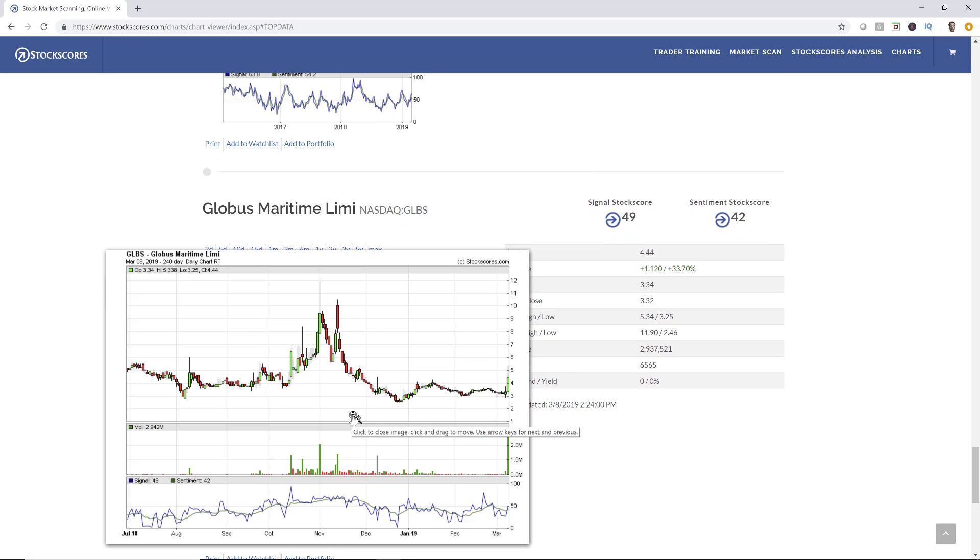Globus Maritime, GLBS — really strong volume on Friday, three million shares, much higher than normal. Good price action. Going to be some resistance in there — a lot of stock traded at those prices. When people have been holding a stock at a higher price and it gets back to what they've been sitting at for months, they're going to sell into the strength because they're tired of being a loser. So that's one thing that's going to impede the stock moving higher. I'd give this a 6 out of 10.